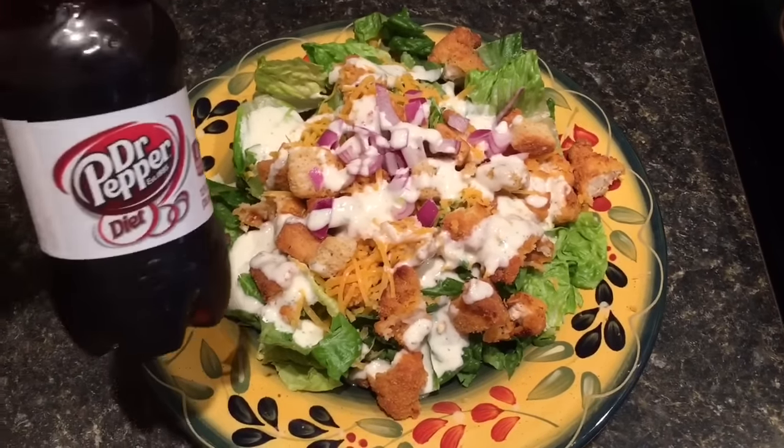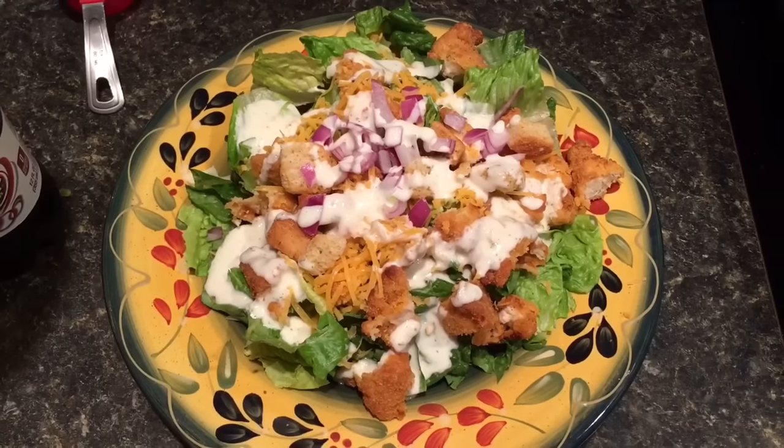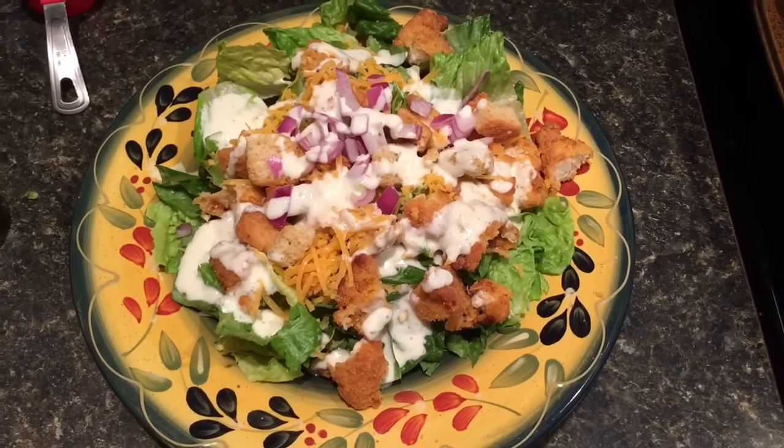I'm gonna have my diet prep drink now. Yummy, excited to eat it.